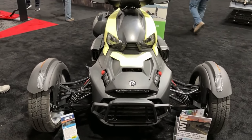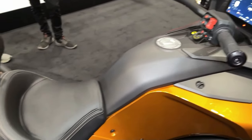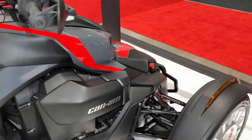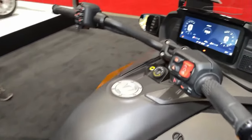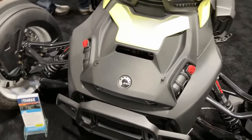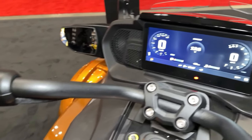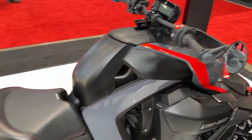Equipped with advanced stability systems including traction control and ABS, the Riker Rally offers enhanced safety and stability in a variety of riding conditions. With its low center of gravity and wide stance, it offers exceptional stability and control. Can-Am also offers a range of accessories for the Riker Rally, including additional storage options, lighting upgrades, and performance enhancements.